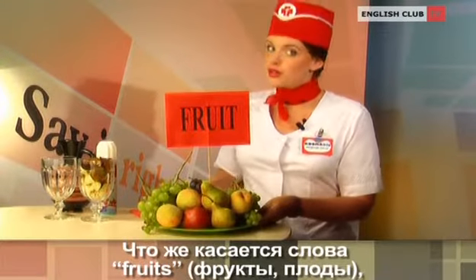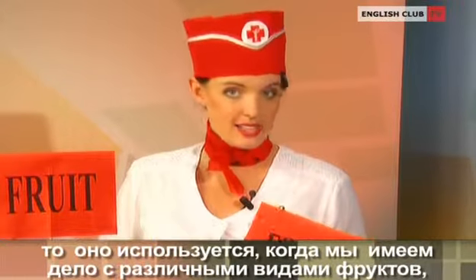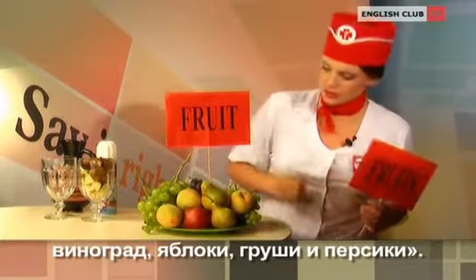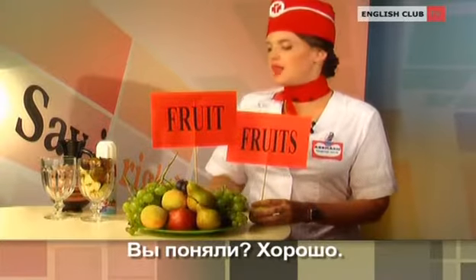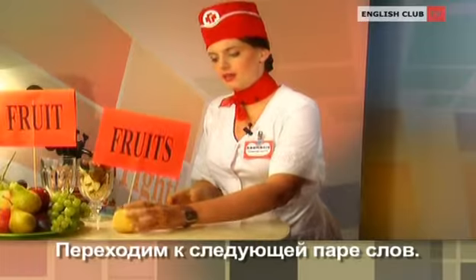Fruit is very good for your health and helps you study English. Now, fruits is used when we refer to different kinds of fruit. For example, we have a wide selection of fruits on the menu, such as grapes, apples, pears, and peaches. Got it? Okay, let's move on to the next pair.